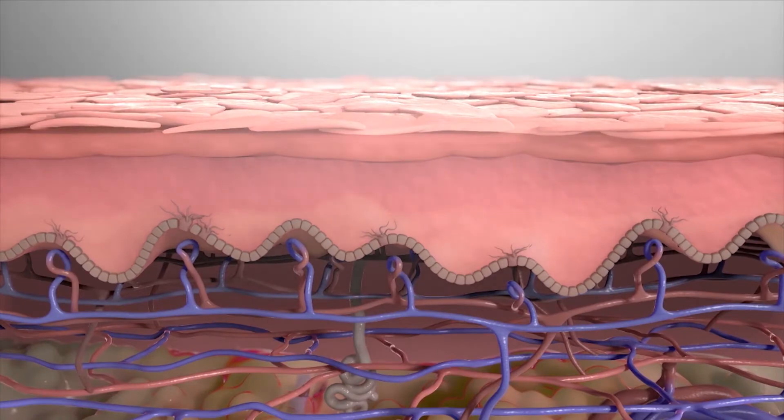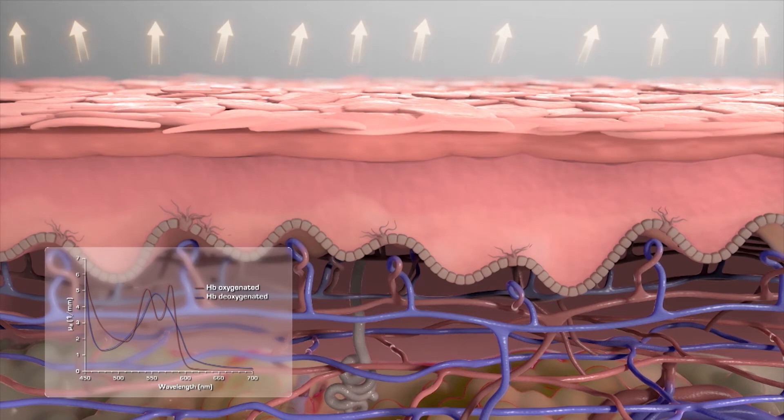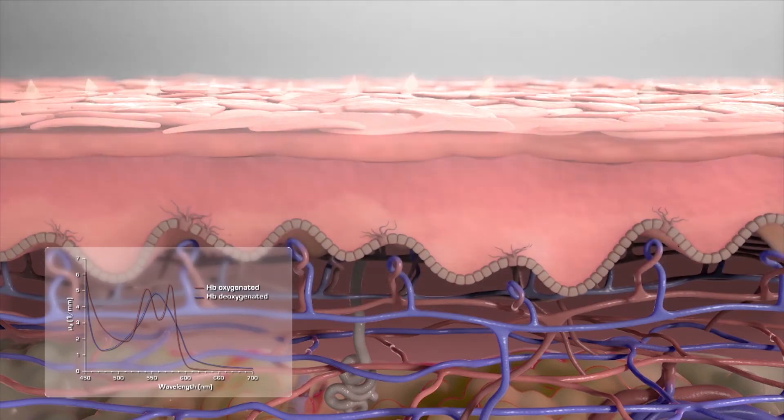Basically, when blood flows through a tissue you have oxygenated blood, or oxyhemoglobin. If the tissue actually uses the oxygen for healing, it converts that into deoxyhemoglobin. So it's important to know what's happening at the site of the wound — that there's blood flow converting the oxygen, utilizing it to metabolize, and then converting that into deoxyhemoglobin.